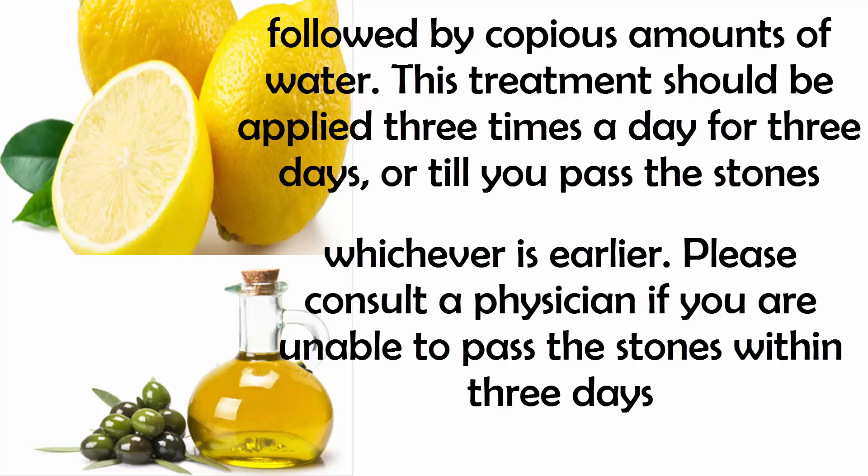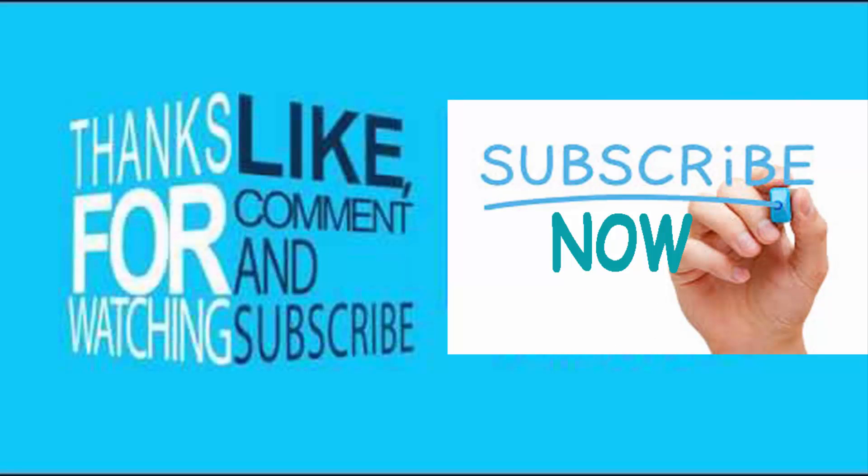Please consult a physician if you are unable to pass the stones within 3 days. If you know any successful natural remedies, please share with us.